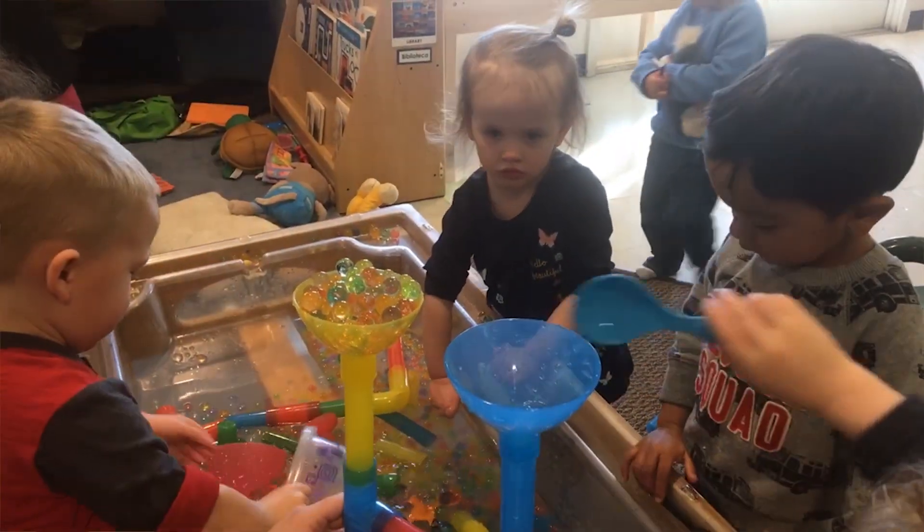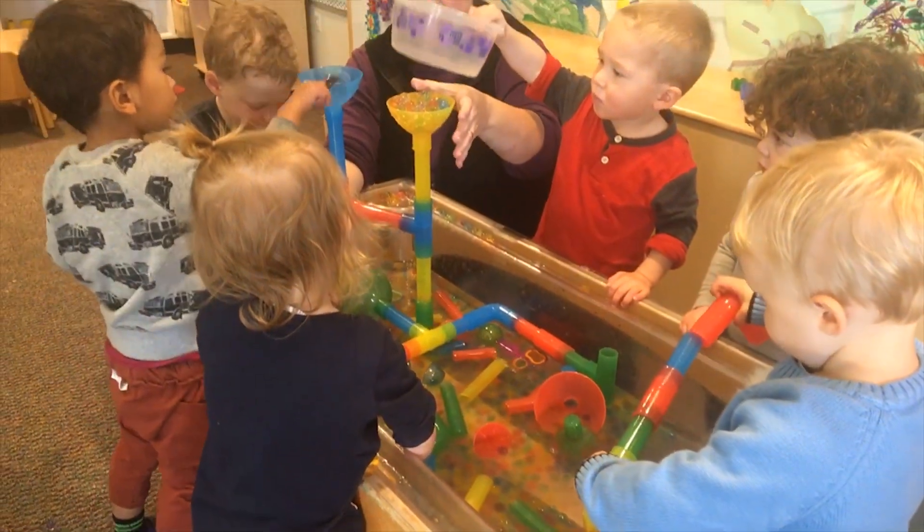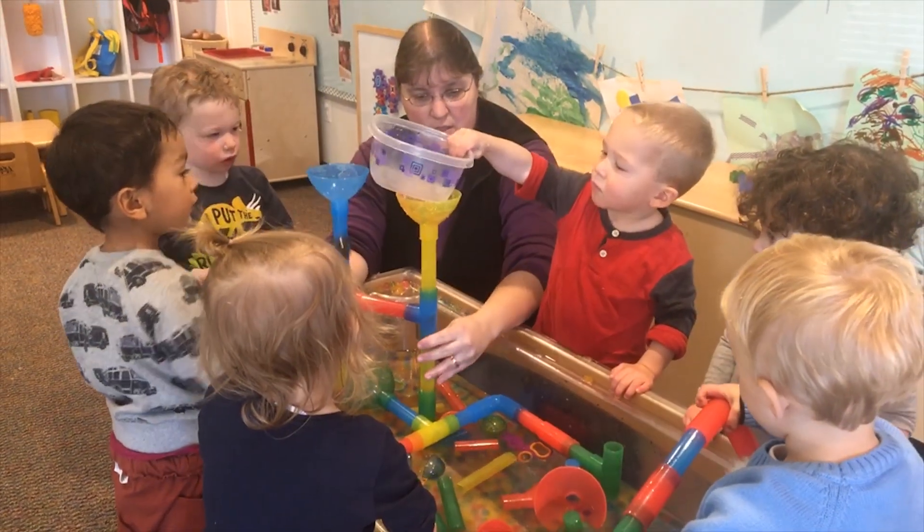And you build on their knowledge from past experiences to make the experience more than just splashing on a water table. The water lifts the water beads up, and then it falls down the tube.